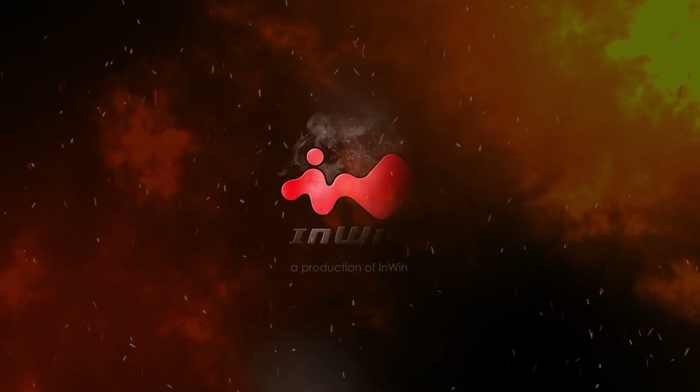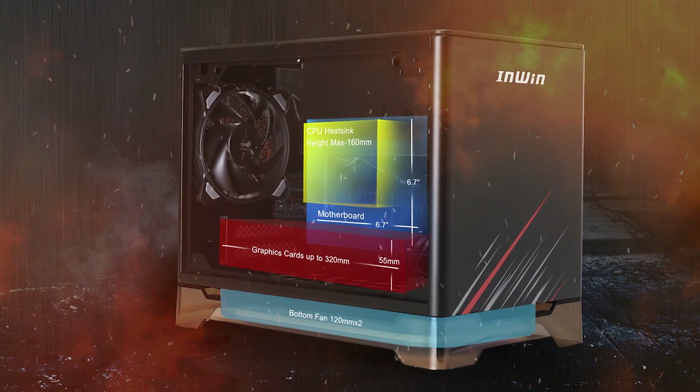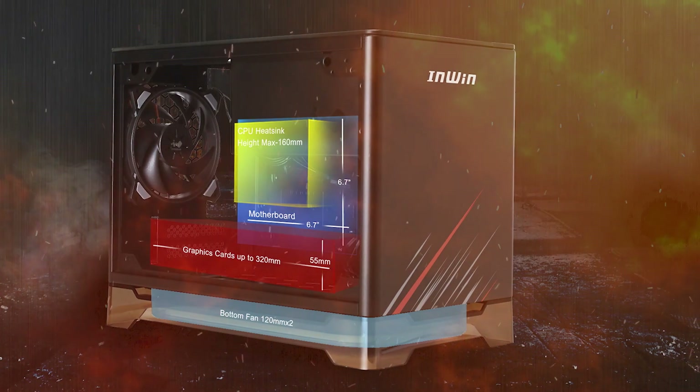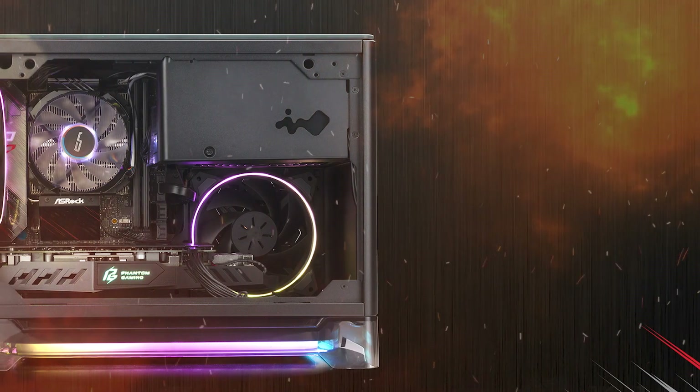The two SL120 fans provide optimal airflow at low noise levels. The wireless charging station is WPC Qi 1.2 certified and integrates smoothly into the chassis overall design for increased convenience.